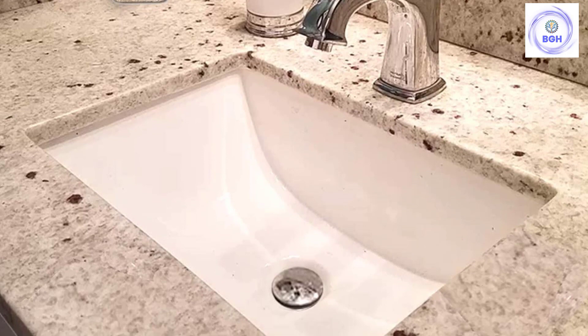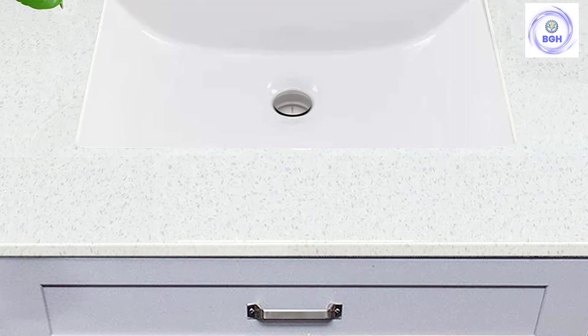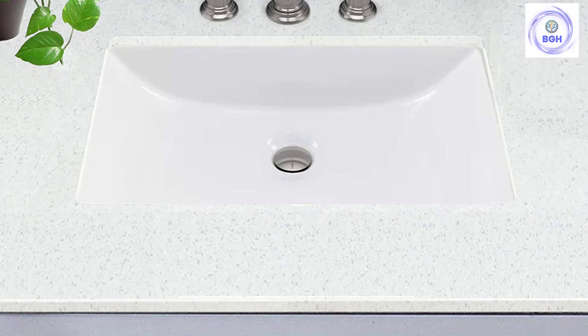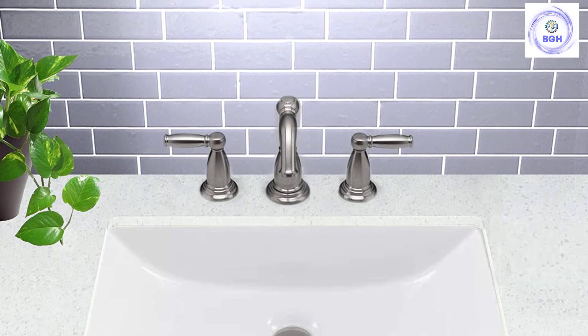The exterior measures 18 inches long by 13 inches wide, while the interior is 16 inches long by 11 inches wide. With a depth of just over 7 inches and the inclusion of an overflow outlet, it's a sleek, clean, and mess-free sink. It requires at least a 21-inch cabinet base, and a faucet is not included. Slope sides and a flat bottom give this sink a transitional look.